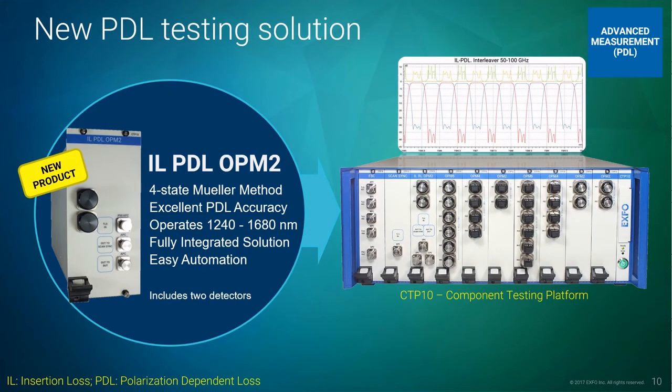Last month, EXFO launched the IL-PDL OPM2 module, a module that simply inserts inside the CTP-10 and enables insertion loss and polarization-dependent loss to be measured over an unprecedented wavelength range. The system exhibits excellent PDL accuracy between 1260 and 1620 nm and can be operated over the full telecom wavelength range. The plug-and-play module is fully integrated inside the CTP-10 mainframe and comes with two optical detectors to optimize costs.